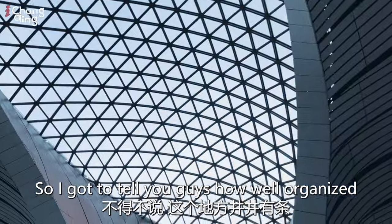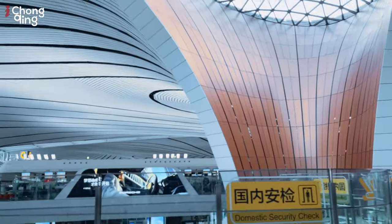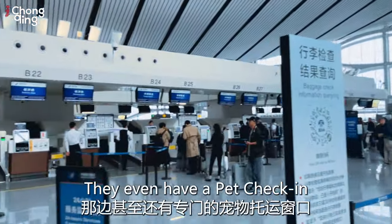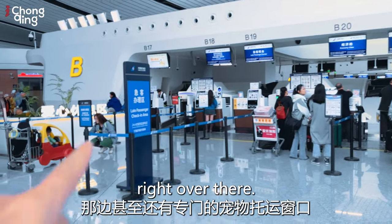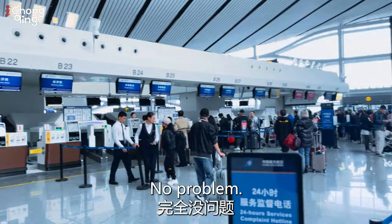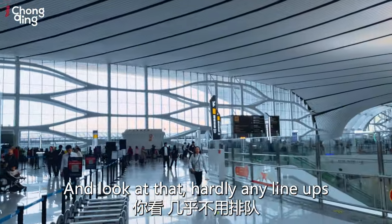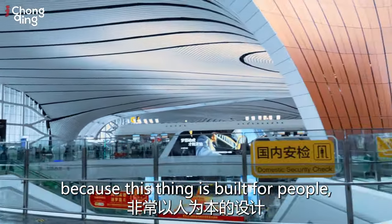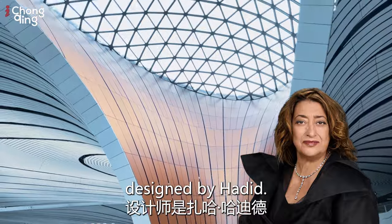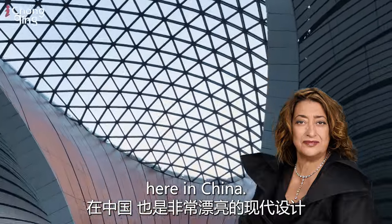I have to tell you how well organized this place is — very, very spacious. They even have a pet check-in right over there. If you're new to the airport and checking in for your flight, no problem. Look at that — hardly any lineups, because this thing is built for people and designed by Hadid. These are very beautiful modern designs here in China.